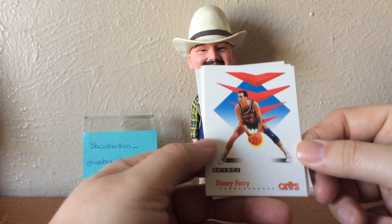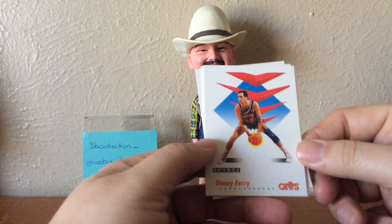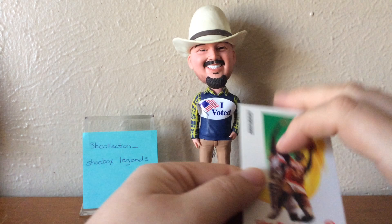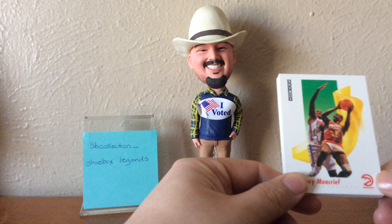Good old Danny Ferry. Craig Hodges. Chris Jackson. Larry Nance. And I was right — it was Sidney Moncrief. So like I said, I love these cards. If you have a bunch of commons sitting around that you don't want, hit me up, let me know. Because that might be the best way for me to go ahead and just build a set — just get a lot or a few lots of commons and then fill in from there via sport lots.